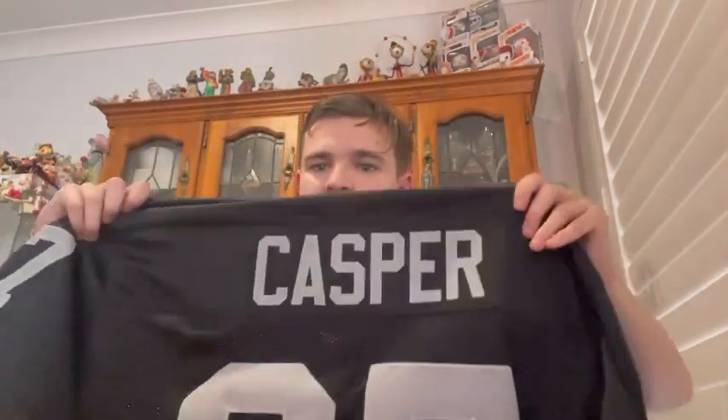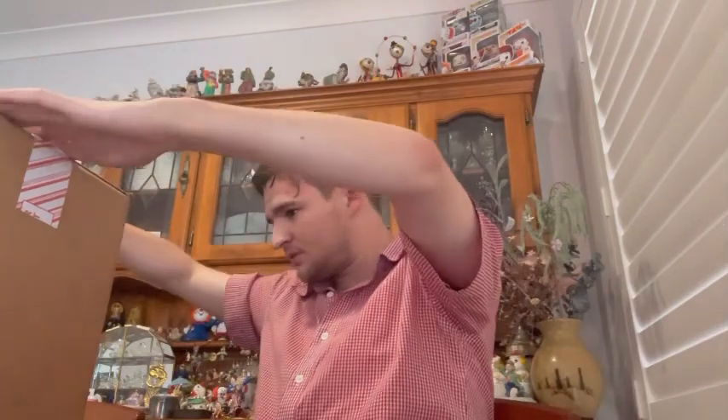It's got to be the Vegas Raiders. Dave Casper, nicknamed the Ghost — number 87, an American former NFL player. David John Casper, the Ghost. Hall of Fame 2002. Dave Casper, the Ghost, Las Vegas Raiders signed jersey. I am very excited for this one — through the roof!